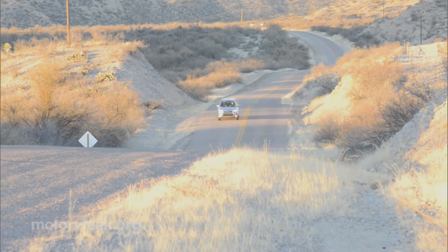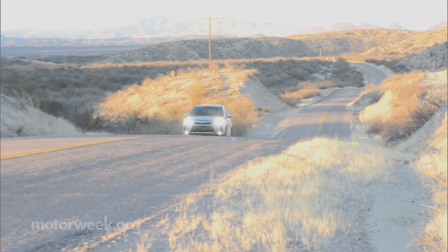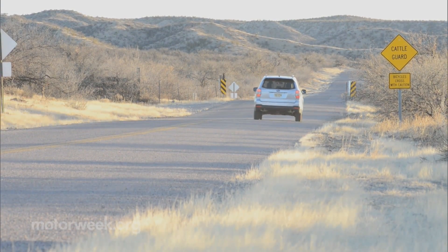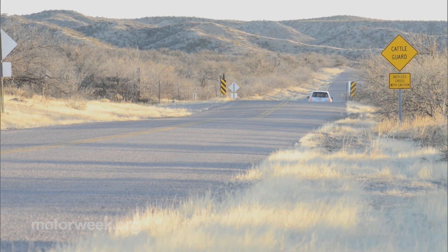Despite added size, weight, and standard all-wheel drive, the CVT helps push Forester fuel economy to the head of its class. Estimates are 27 combined MPG with the 2.5-liter and 25 combined MPG for the turbo XT.